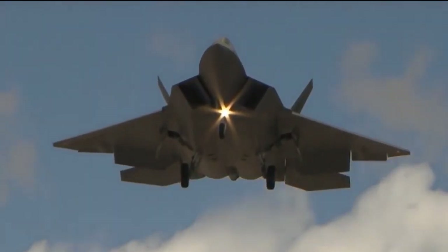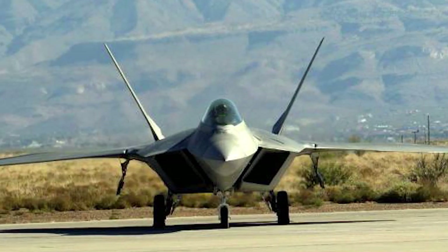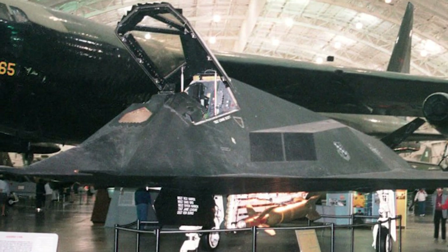Increased costs of the F-22 Raptor program and the obsolescence of the bomber against new fighters forced the Air Force to abandon the F-117 in favor of the new F-22. On April 2008, the F-117 Nighthawk was officially decommissioned from the US Air Force.